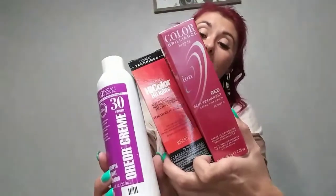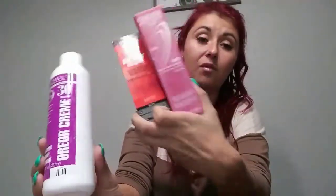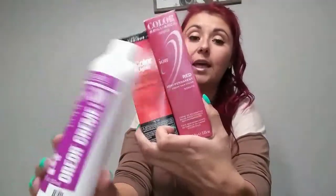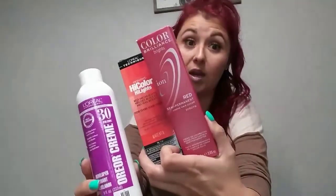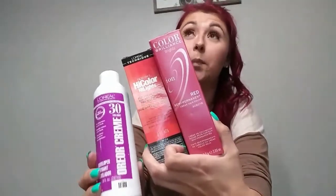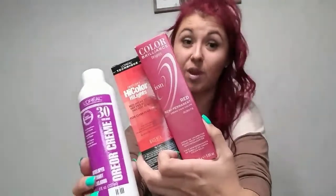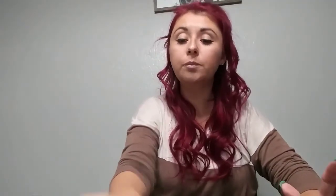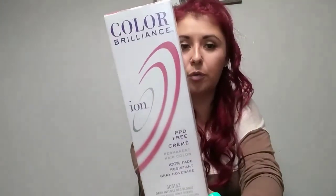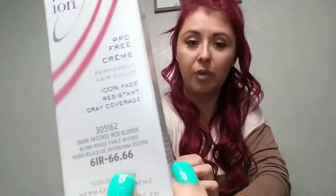When I colored my extensions I used the 30 developer and the L'Oreal High Color Highlights — even though they were already blonde. When I washed them out and let them dry, they were like neon, Happy Meal box red, which definitely did not match my hair. So I went back to Sally Beauty, saw my friend Ashley, and she helped me match the color. We used Ion Color Brilliance red in number 61R-66.6, which had a little bit of a magenta undertone.